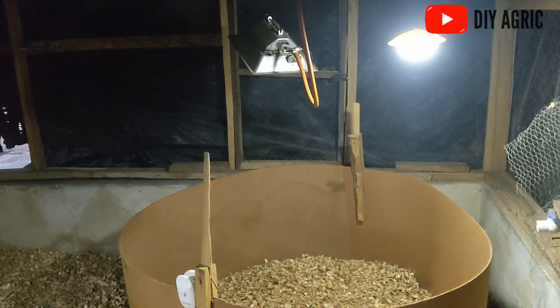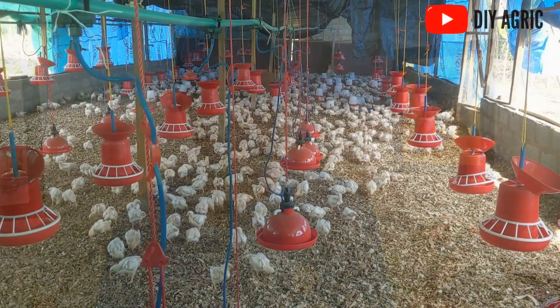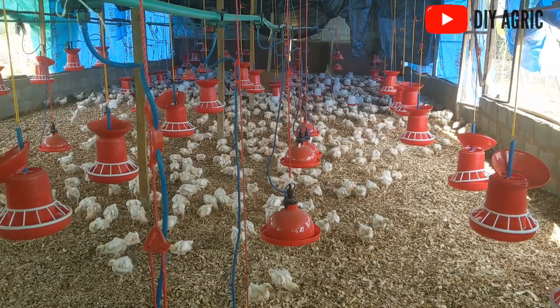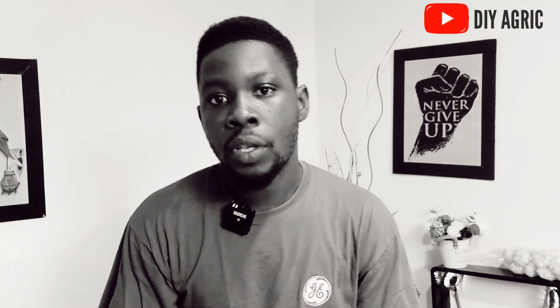Broiler uniformity is very key because it impacts the farmer's profit significantly. It's possible that you have 100 birds and just 50 percent of them are reaching the weight that you want, while the rest have uneven growth — some way below target. The very bad thing about this is that if you sell the 50 that have reached target weight, you may end up spending that money on the remaining flock, which means you are losing a lot of money at the end of the day.